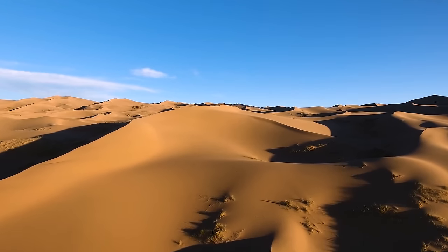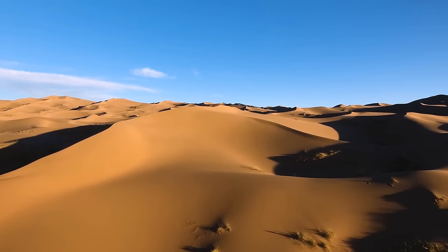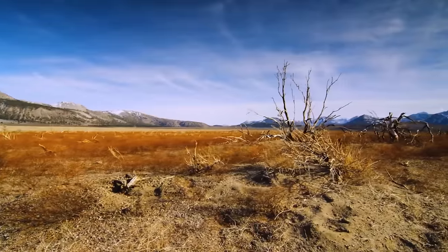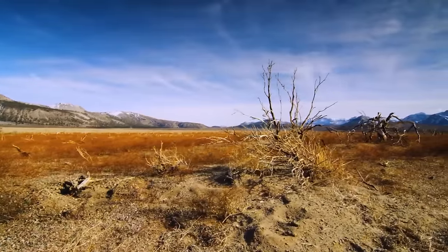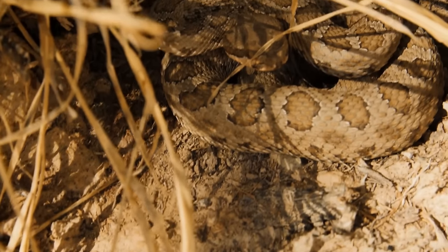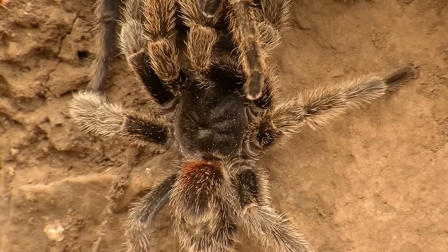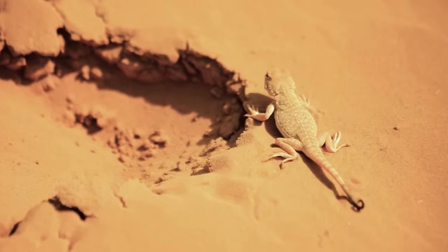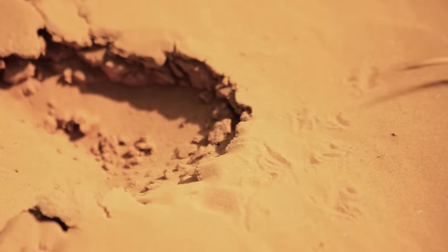Endless hot deserts seem lifeless at first glance. But among these sands, you can meet dangerous and sometimes creepy creatures. Some of them can only cause health problems, but some can stay in your memory forever. Let's get to know them, starting with dangerous ones and finishing with real nightmares.